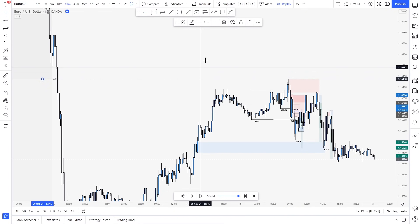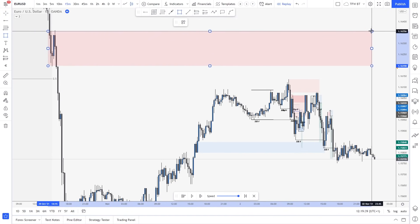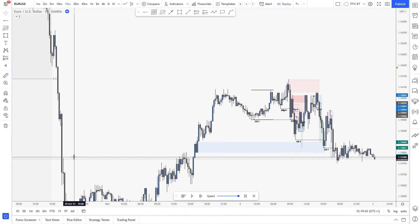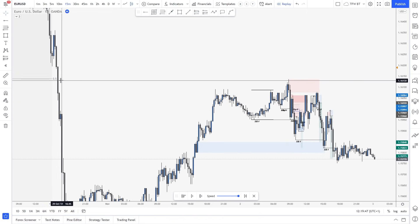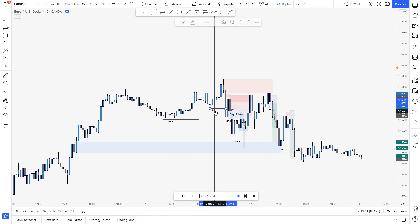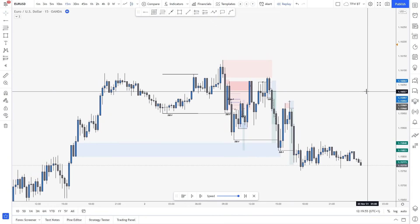Of course we were looking for a higher level. The majority of us were looking for this level to get tapped right there because it's a lower high that created a massive lower low. So simply reacting from the middle didn't make too much sense, but the setup was there. I have a lot of drawings right there, but let's analyze what happened.